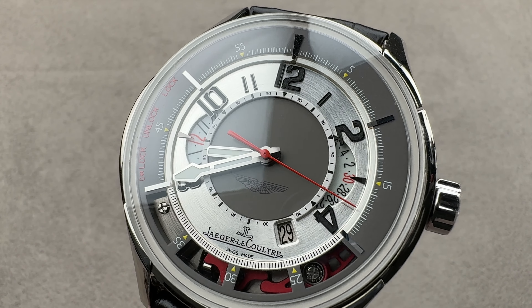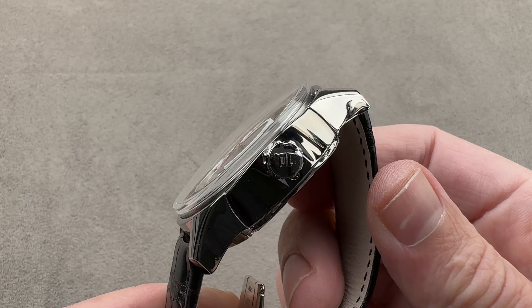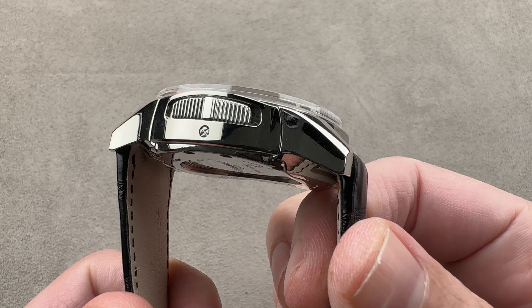Hi, this is Tim of the 1916 Company. Welcome and thanks for logging on. If you love this watch, email us — team also at the 1916 Company for all your purchase, pricing, and availability questions regarding this watch.